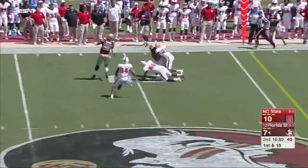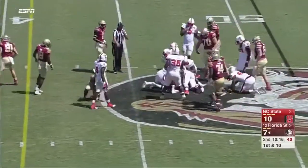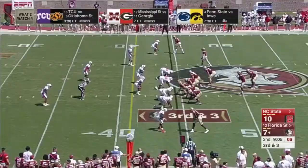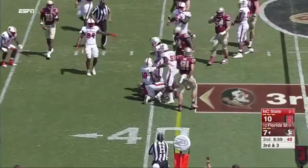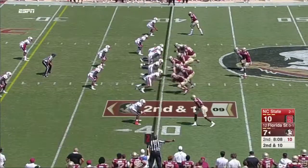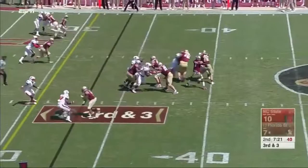Blackman loads up and zips it to Auden Tate, becoming his favorite target, down to the 49. Akers speeds into the hole — Cam Akers the freshman continues to impress. On the delay, Akers shimmies inside for a nifty, agile run. Jacquez Patrick on the delay gets the first down. Akers is then dumped out after a yard. Blackman, hit by Chubb, still delivers to Auden Tate. On third down, Blackman will run.